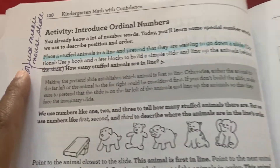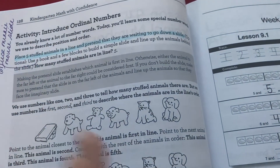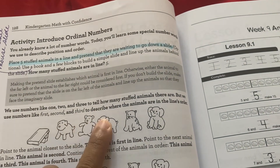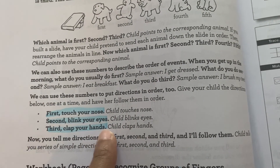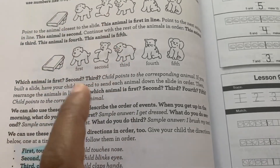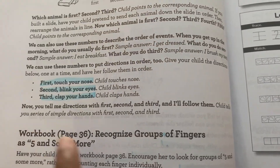Here's the activity - it says to get a book to create your own slide, but we have a Minnie Mouse game that already comes with a slide, so we're going to use that. It gives you an option to set up your own slide and line up animals so that you have first, second, third, fourth, and fifth taking their turn going down the slide. Another part of the activity uses ordinal commands like: first, touch your nose; second, blink your eyes; third, clap your hands. It's using interactive ways to teach instead of just a workbook - teaching through play.